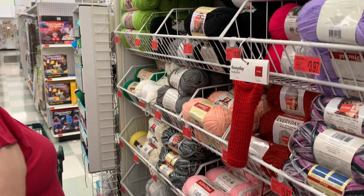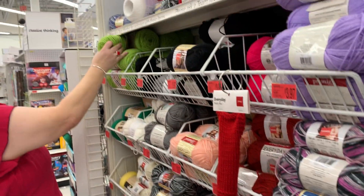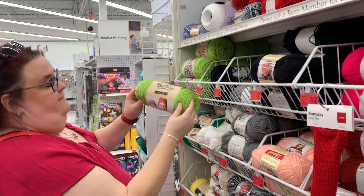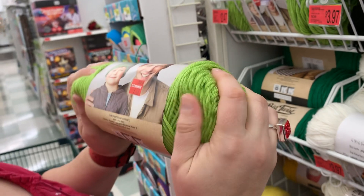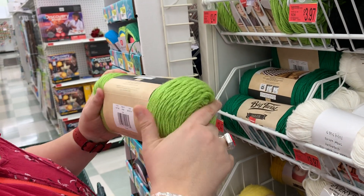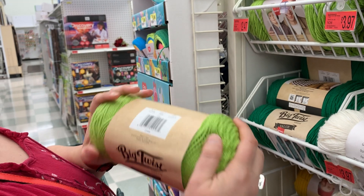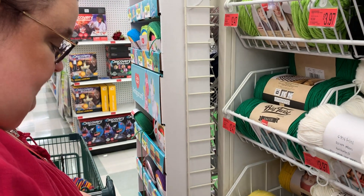Especially if they're berry colored — you like berries. Hey, you had berries for breakfast this morning. This is a Big Twist Value — Mr. B made me pancakes. The Big Twist Value, very bright. I think this is kind of their super saver. It's soft enough, it's a nice yarn. $2.47 — you can't beat that price.